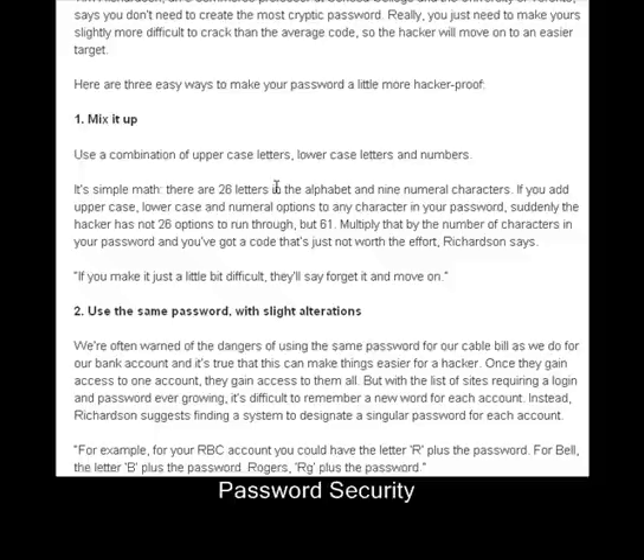The larger the number, the more time-consuming it is to figure out what the actual password is. The point I made to the person writing the article was that if you use a combination of uppercase and lowercase, then you go from 26 to 52. So it's 52 plus 10 which is 62 — not 61 because she didn't count 0. So you've got 62 times 62 times 62, which is a very, very large number.